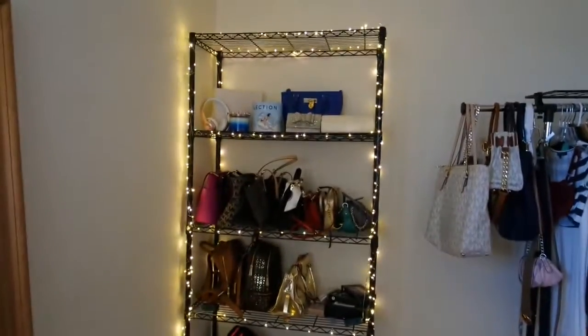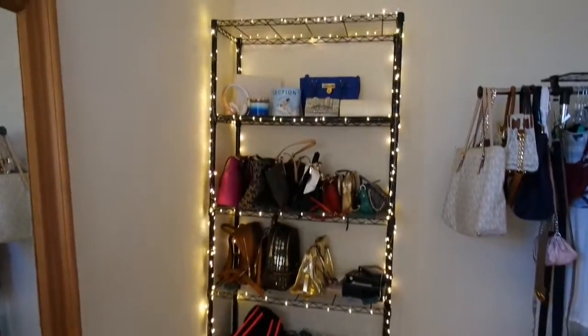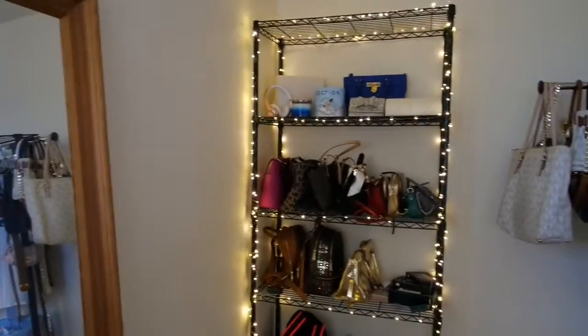And this is the final end result — I'm so happy with it, I absolutely love it. Hope you guys do too!